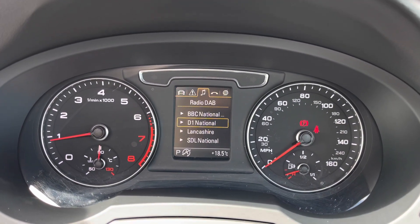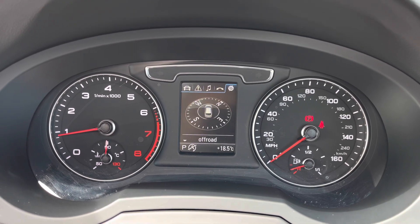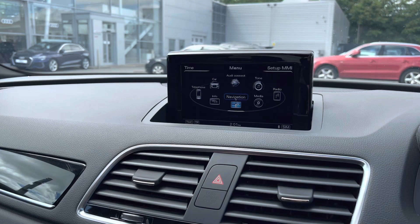In front of the driver is the digital dashboard, which really adds convenience and functionality — all at the fingertips of the steering wheel. This car comes from 15,260 miles, which is an incredibly low mileage for its age.